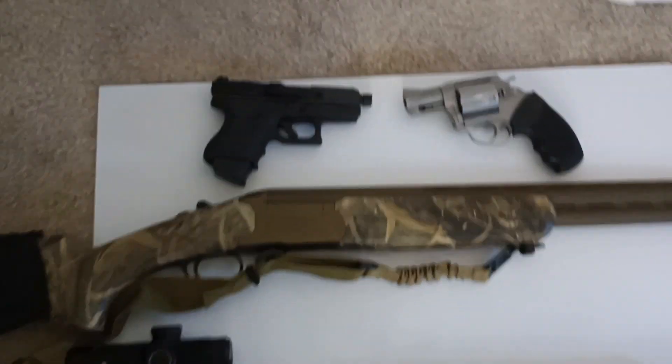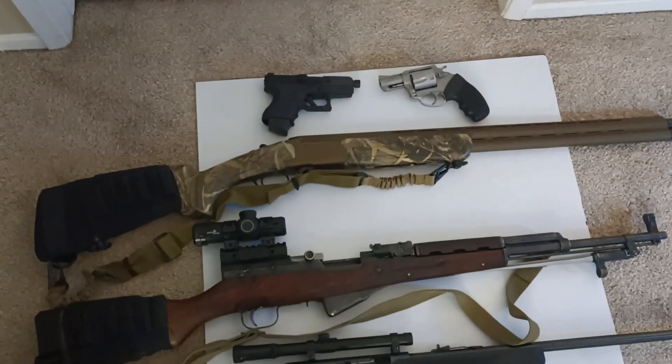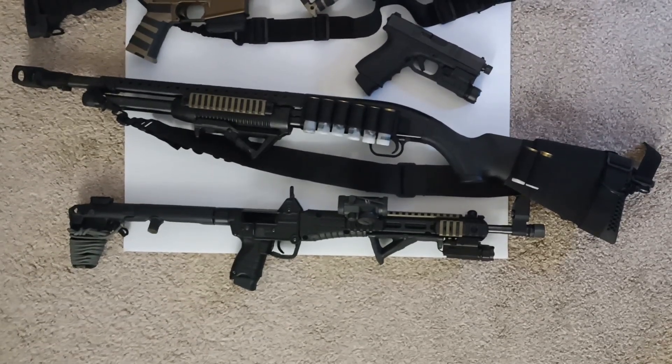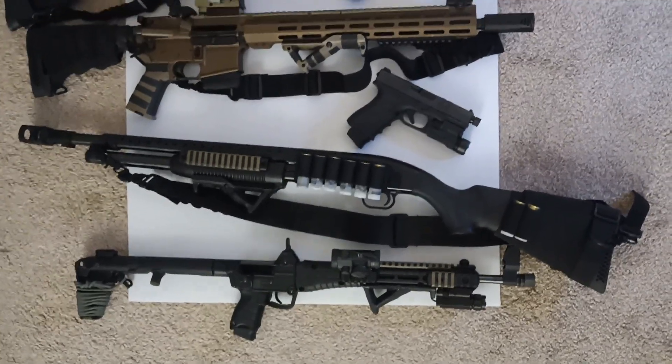There it is guys, that is my 2023 gun collection. Thanks for watching, and we'll see what happens in 2024.